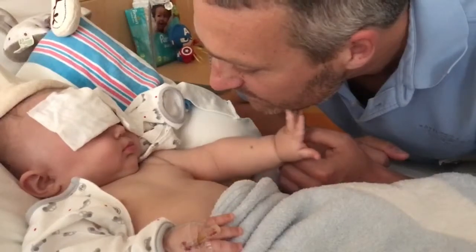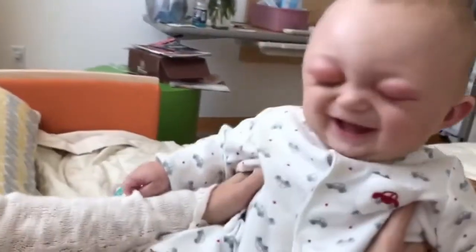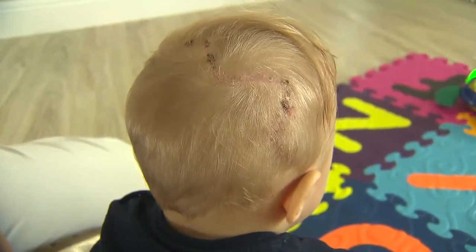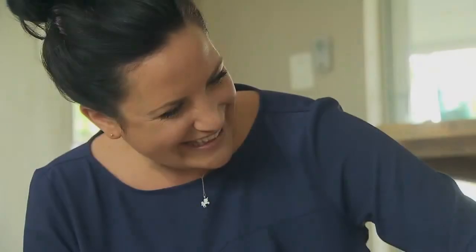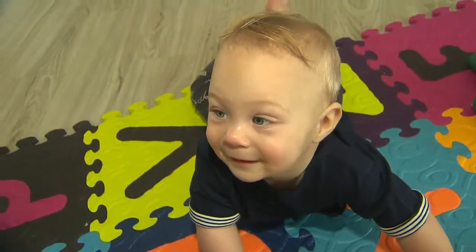Within three days of surgery, Ellis was sitting up in bed laughing. The six-hour procedure left him with 67 stitches, but the scar is the only reminder of what he went through. People told us you'll be surprised at how resilient they are. We didn't know how fast he'd recover or how well he'd recover. He's just — we're in awe of him.